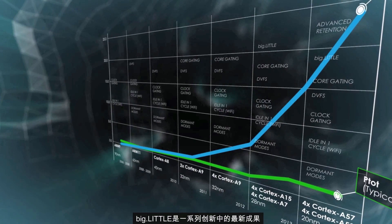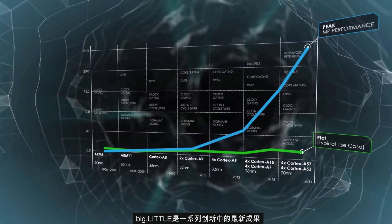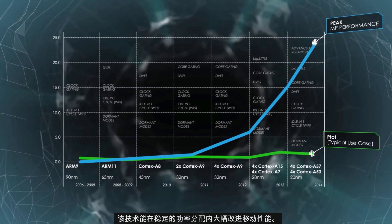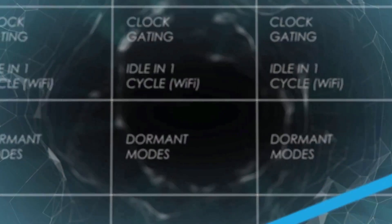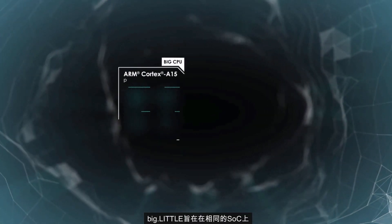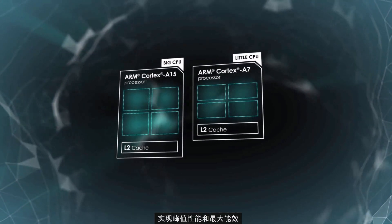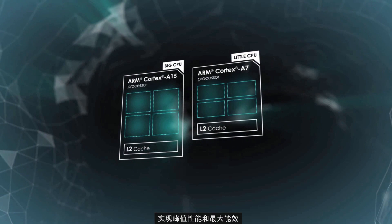big.LITTLE is the latest in a series of innovations that have allowed huge improvements in mobile performance within a constant power budget. big.LITTLE is about delivering peak performance and maximum energy efficiency on the same SoC.